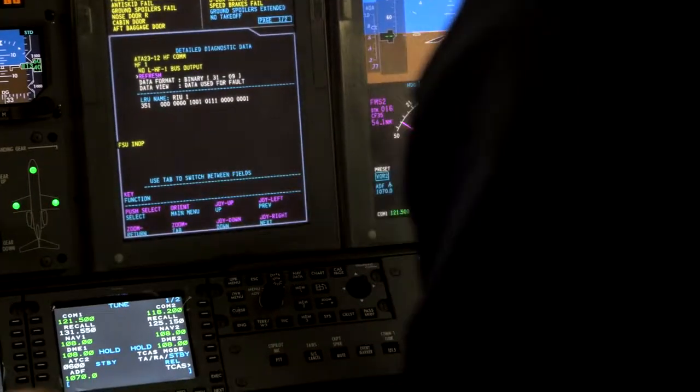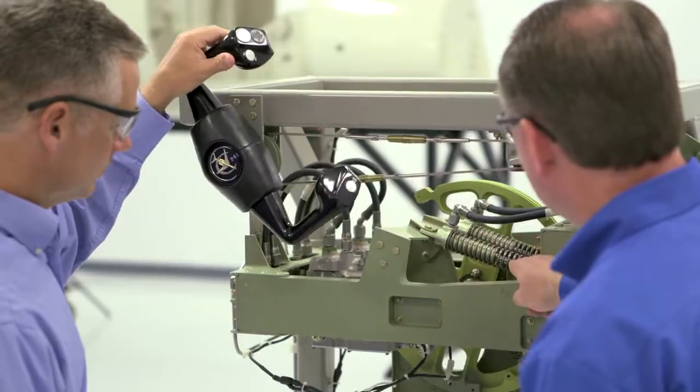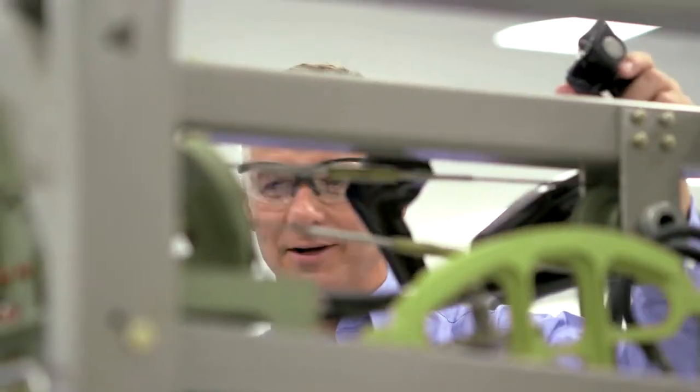Flight Safety International provides maintenance technicians with comprehensive, safety-focused training. Customers benefit from our standing as the world's leading aviation training company and manufacturer of simulation equipment.